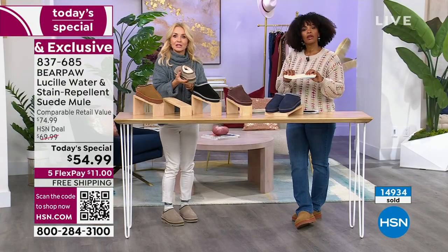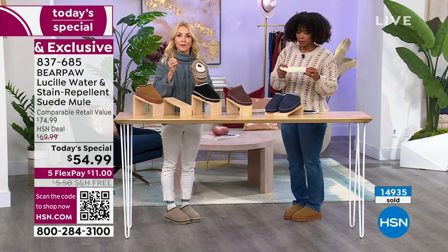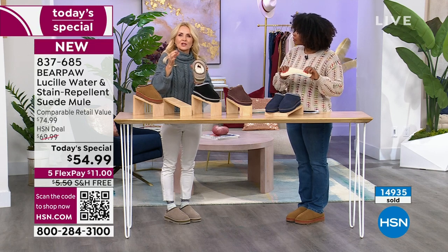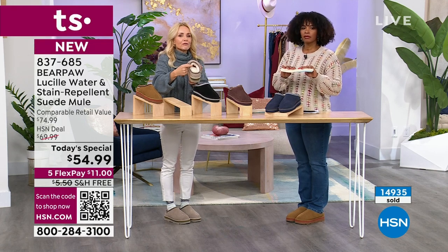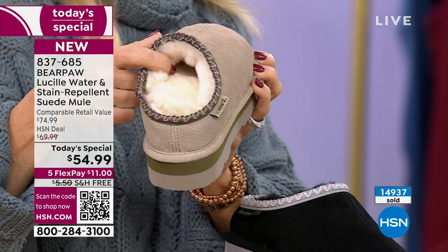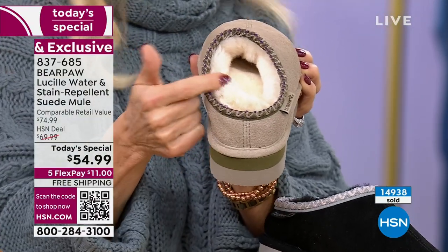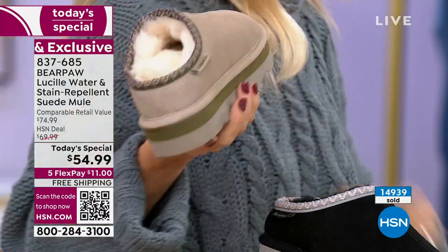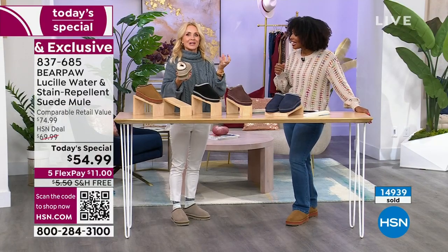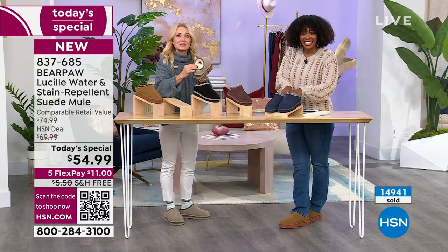Sheepskin is nature's insulator and nature's regulator. It insulates when we're cold and it regulates when we warm up. Artificial fibers don't really know how to do that, so you overheat — things get a little swampy on the inside. Those man-made fibers are like, I don't know what to do but we're getting hot in here. These are natural fibers. This is sheepskin, and it's very, very expensive.